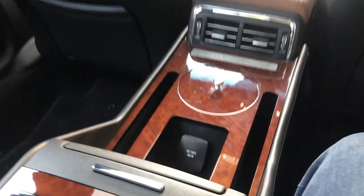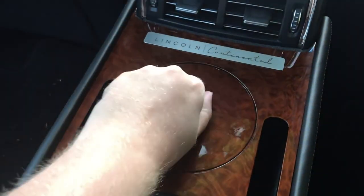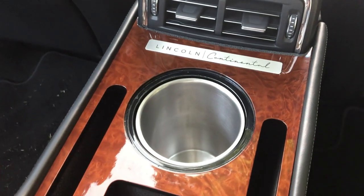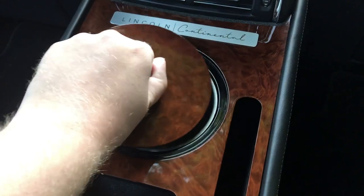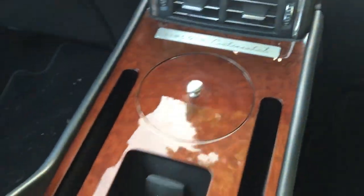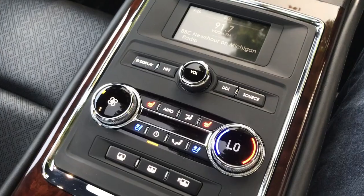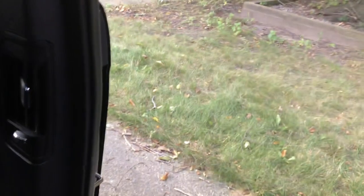You also get a really fancy center console with space for your tablets, space for your champagne bottle — it's waterproof and it can be chilled. You also get radio controls, climate controls, and window shades.